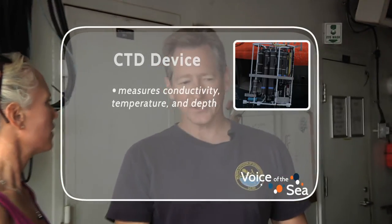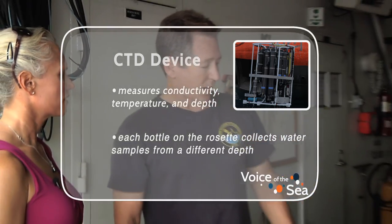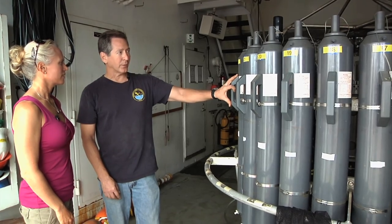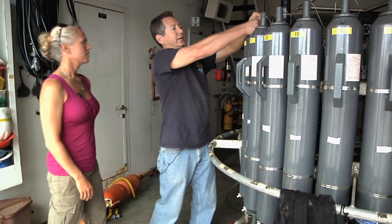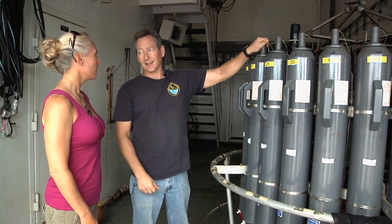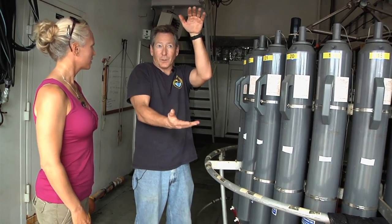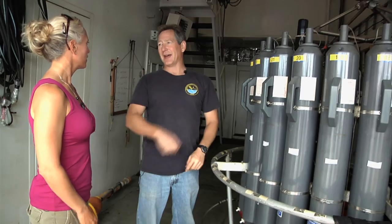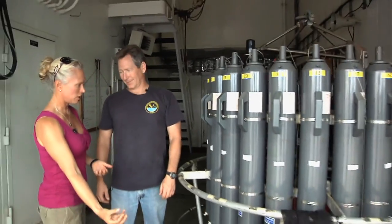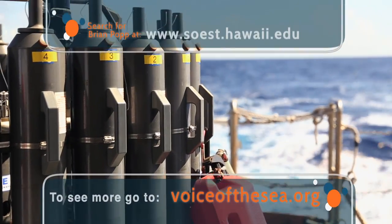This is the CTD — conductivity, temperature, and pressure or depth sensor. There's also a variety of other instruments that measure oxygen and particle concentration in the water. It has a rosette of 24 twelve-liter bottles sent down open at top and bottom. From the surface we can send a signal that remotely closes the top and bottom simultaneously, collecting the suspended particles inside the bottle. So the sediment traps collect the rapidly sinking particles, and the CTD collects the slowly suspended particles.